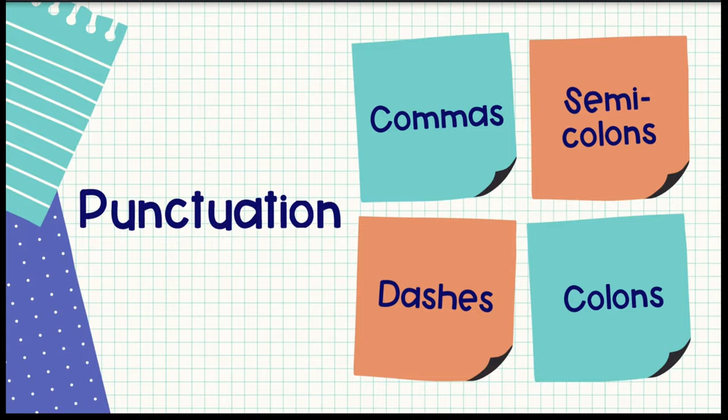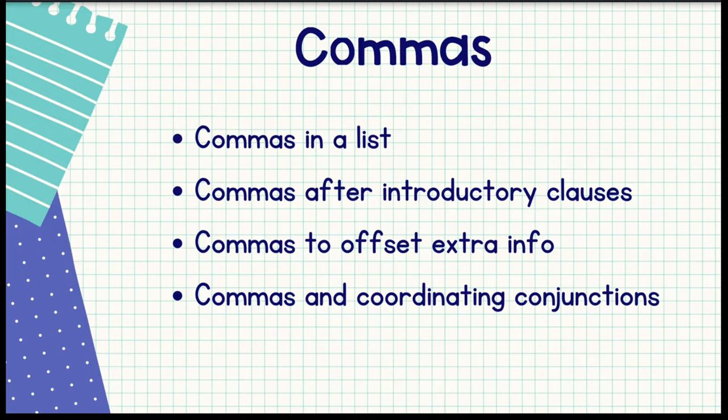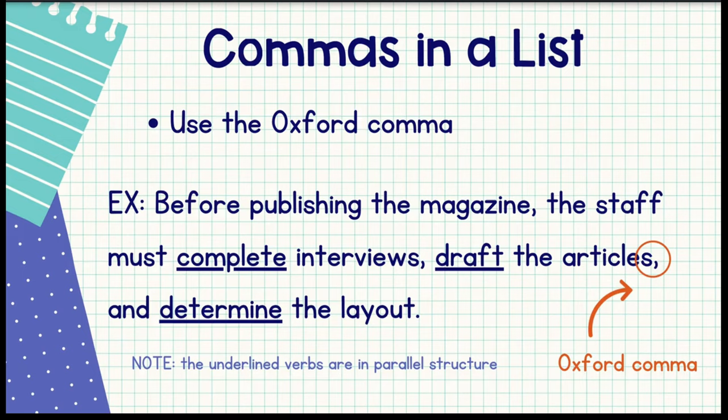Out of all the different types of punctuation, I would say that commas are the most highly tested, probably because there are several different ways that you can use a comma correctly. I've narrowed it down to four things that I think you need to know, but it's important to recognize that these are not the only ways to use a comma — these are just the ways we see most often on the ACT.